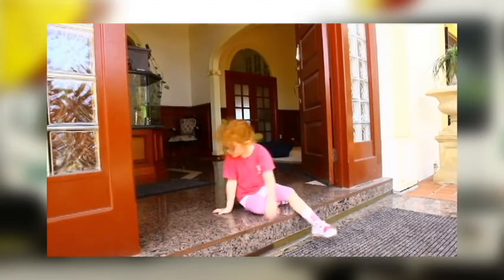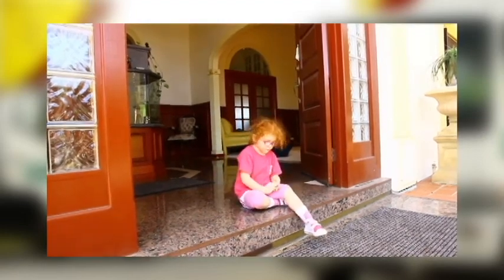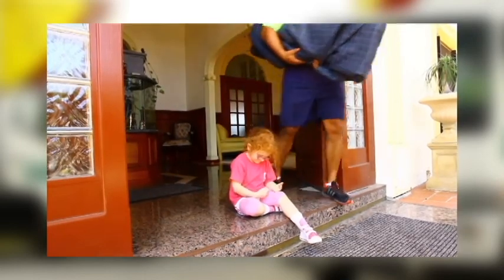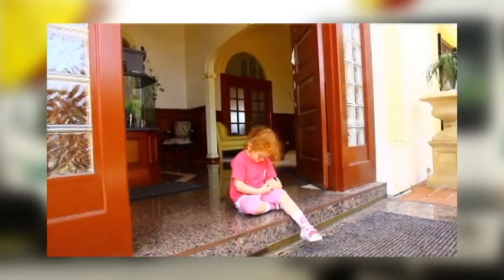Make sure any pets are locked safely away or taken to a friend's home for the day. Young children are frequently excited to get involved in the move. However, they will slow things down if they are in the same area as the movers, who will be constantly stopping or on the lookout for them.